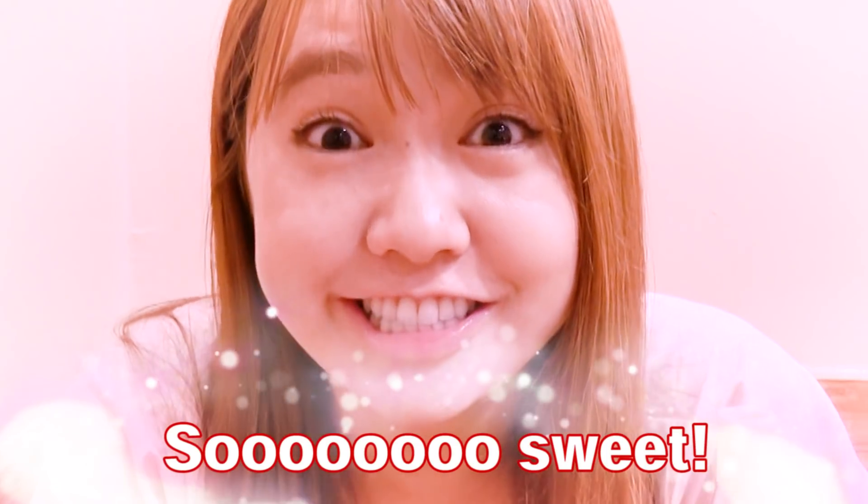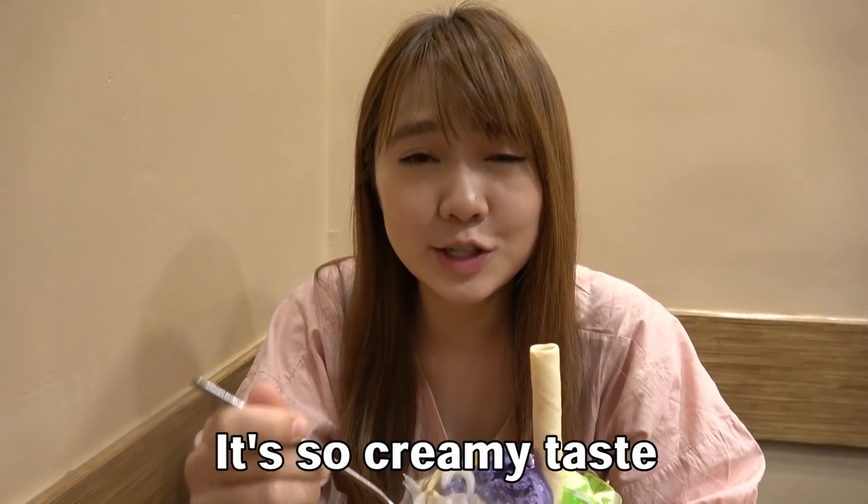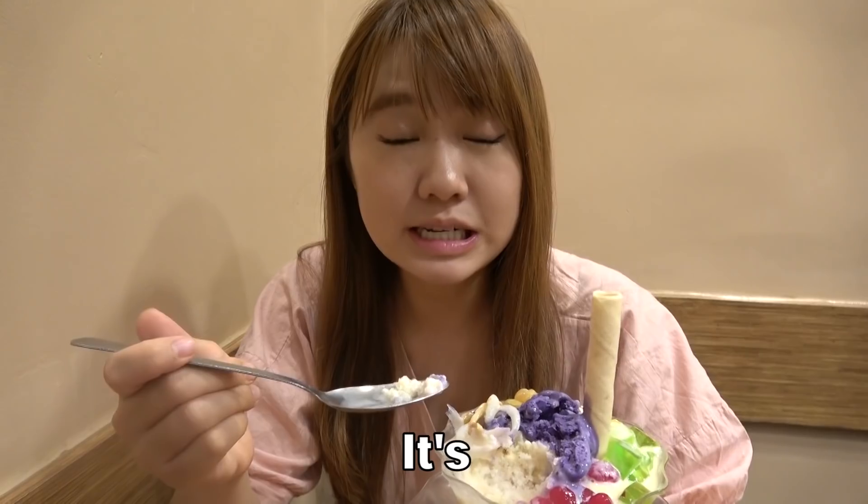Itadakimasu! It's so sweet! It has lots of condensed milk. It's so creamy. This is the sweetest ice cream. It's sweet!